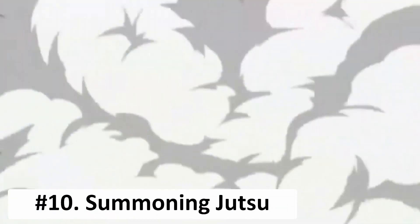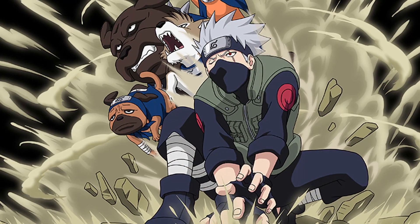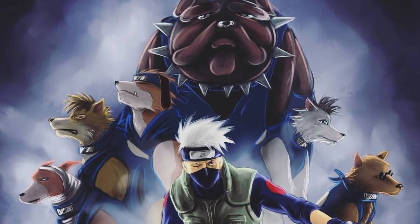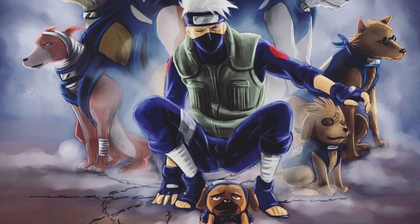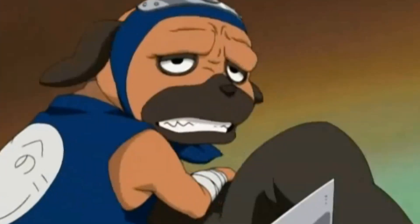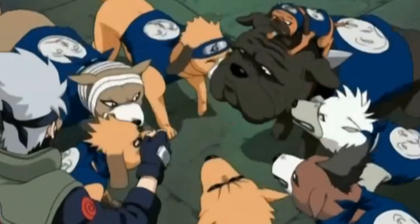At number 10 we have the Summoning Jutsu. The Summoning Jutsu is a space-time ninjutsu that allows the summoner to transport items, objects, or even people. Kakashi is able to summon a pack of ninja dogs that have heightened senses and abilities. While he rarely uses them in combat, Kakashi notes that they can tear his opponents apart on his command. He's also able to communicate with them through human language, making it easier to interact and strategize. They are incredibly helpful in tracking missions, with the ability to walk on water and track down targets over long distances.